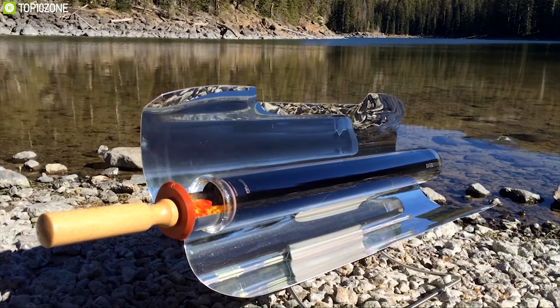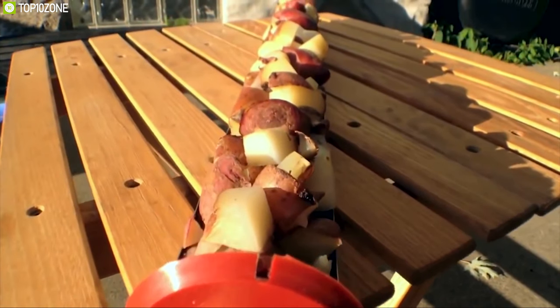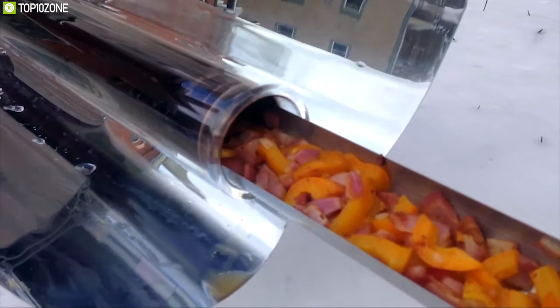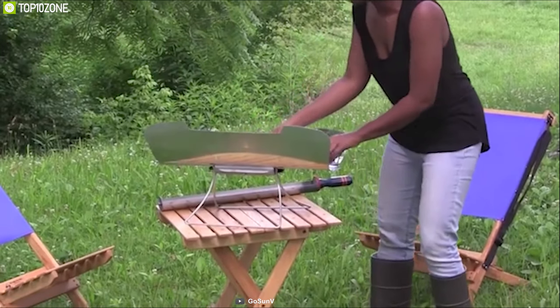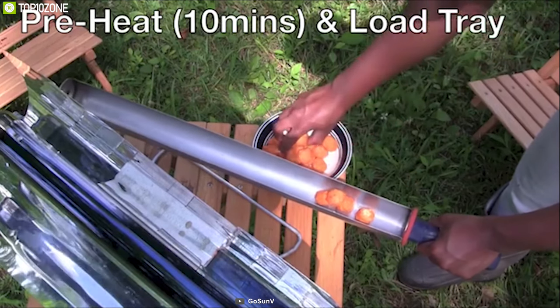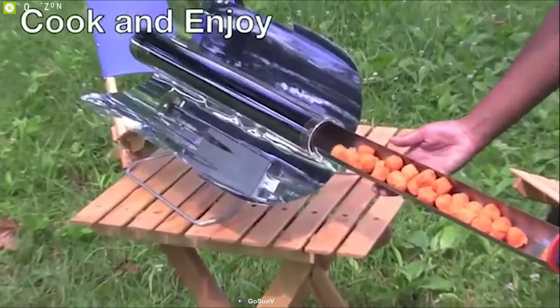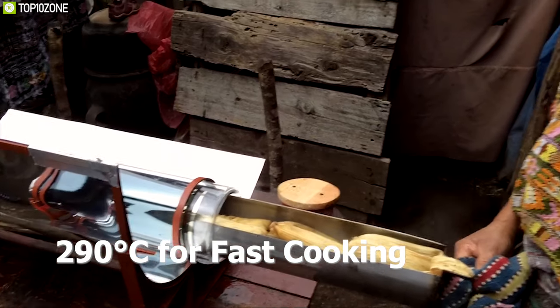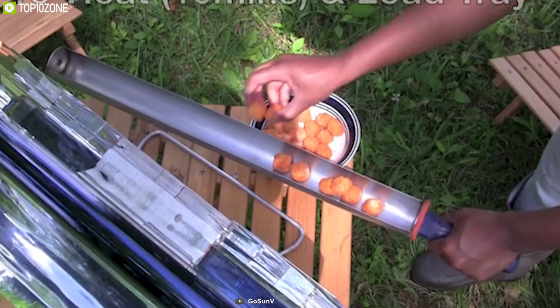Cook your favorite meals outdoors with the GoSun Stove, a unique stove that lets you cook your favorite dishes without burning fossil fuel or wood. It features two foldable parabolic reflectors with a stainless steel cooking chamber that does an excellent job of capturing ultraviolet light and holding heat. Its temperature can reach a whopping 290 degrees Celsius for fast cooking.